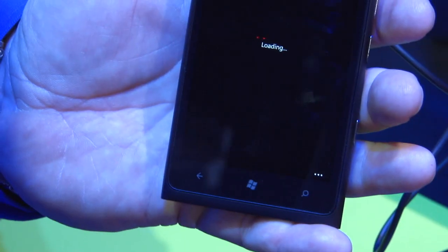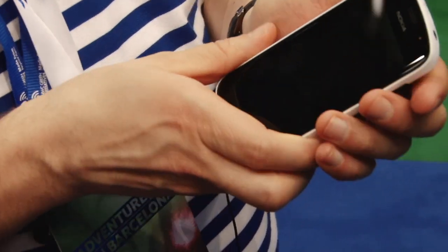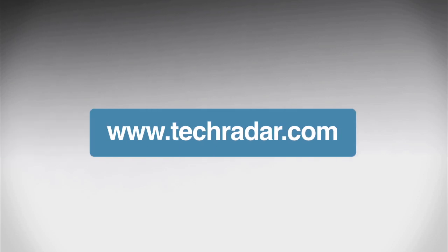We'll be getting the Nokia 808 Pureview and Lumia 900 in for full reviews in the next few weeks, so keep checking back on the YouTube channel and on techradar.com.